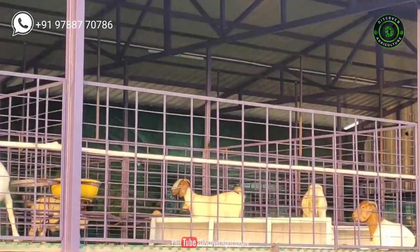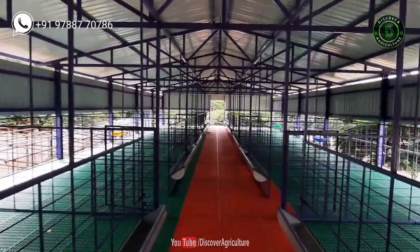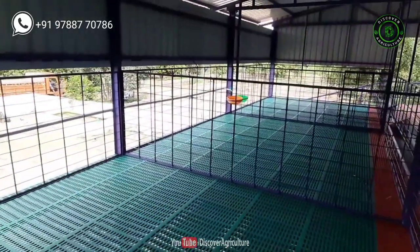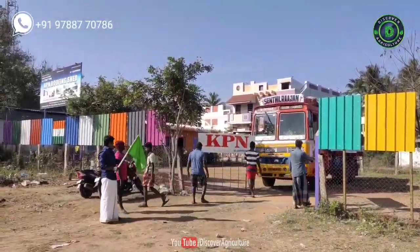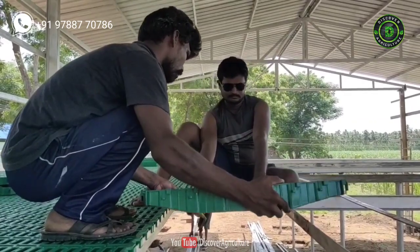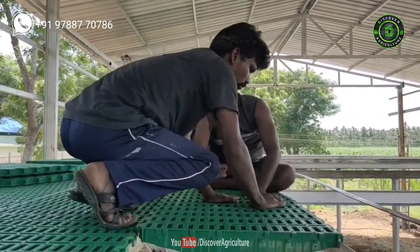KPN Roofing Shed will make modern goat sheds. The entire structure is connected with the help of nuts and bolts. If you want to expand your shed in the future or shift the entire shed, that can be easily done with KPN Roofing Shed's design. Almost 80% of the work is done at KPN Roofing Shed's workshop itself, and they bring all materials to your land and complete the remaining 20% installation work on-site.